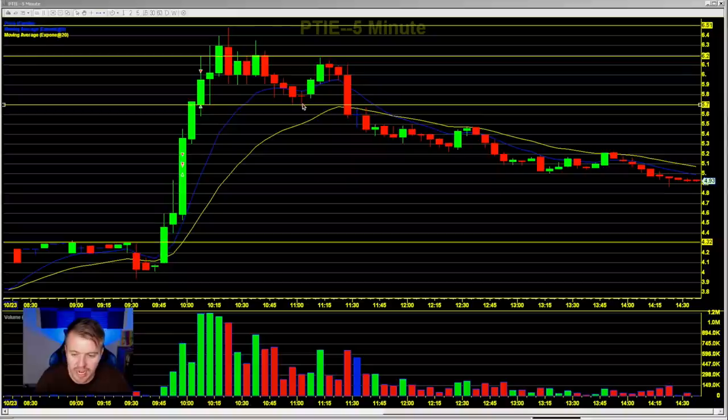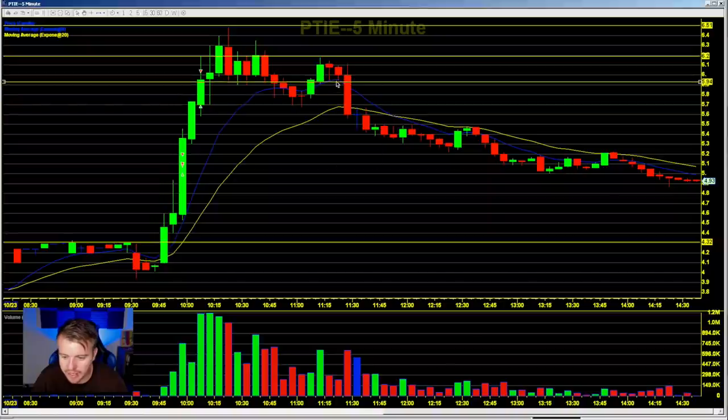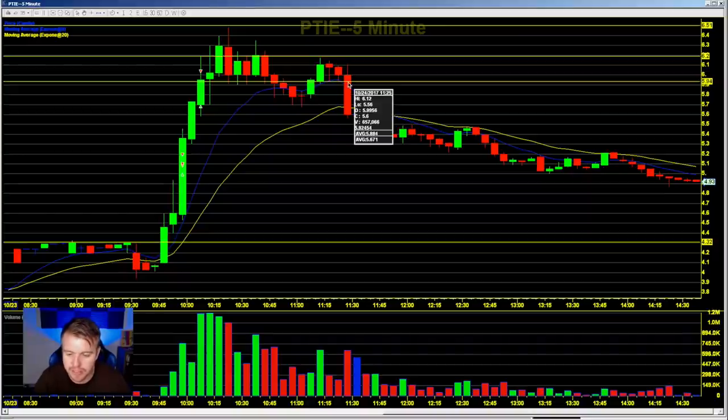At $5.70 it bounced one more time, got two green candles, got back up to $6.20, which was the earlier high. It did not make it above those candles at $6.20, and at that point it was definitely a key area to watch for a short entry. I'd probably be looking for the $5.70 area to break, or even the $5.90 support below $6. Once the 9 EMA broke, we lost that support, and that's what happened.